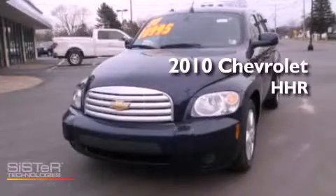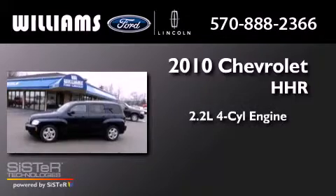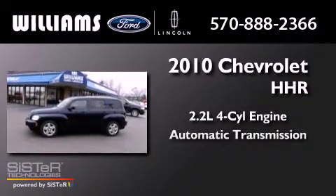This is a 2010 Chevrolet HHR. It has a 2.2-liter four-cylinder engine and an automatic transmission.